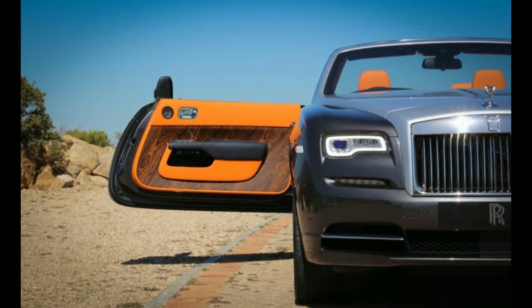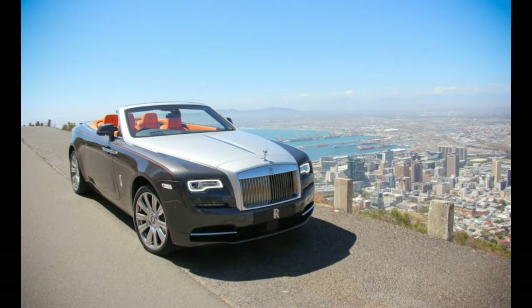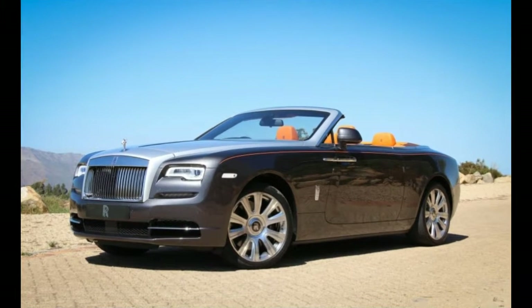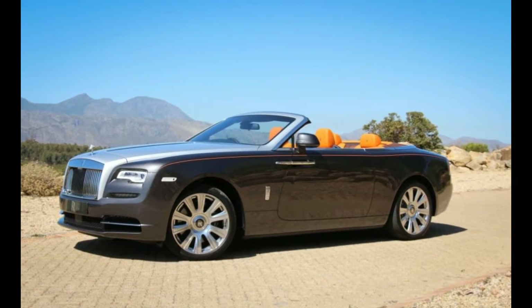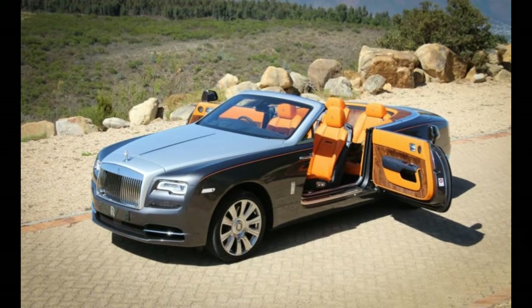Alas, first world problems. The Dawn earns its copious allocation of asphalt by adding mechanical substance and harmony to exquisite design and detail. It's not a basket of latter-day tricks — it's not compatible with Apple CarPlay, and there's no onboard Wi-Fi. At $402,300 as tested, including a $2,750 destination charge and a $2,100 gas guzzler tax, the Dawn is slightly old school, like its future owners.